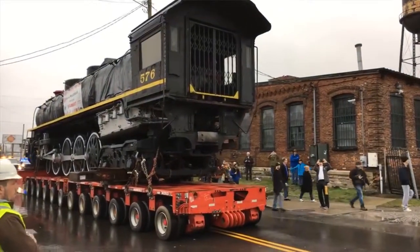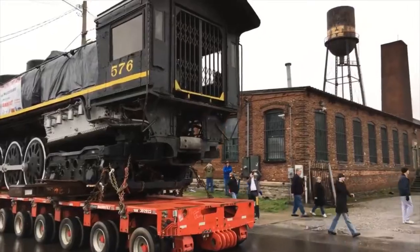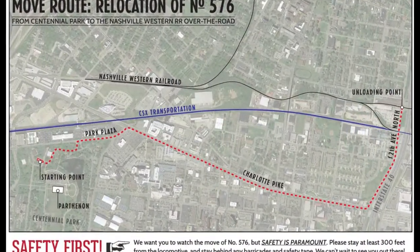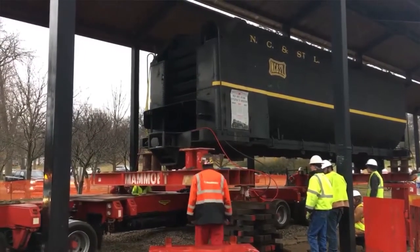The Nashville, Chattanooga, and St. Louis No. 576 moved from Centennial Park to the Nashville and Western Railroad tracks in Nashville, Tennessee this last week. The move was a great success. They moved along Charlotte Avenue and 12th Avenue — about two miles total from start to finish. The tender trucks were sent over first on a separate truck, and the tender was jacked up and put on a heavy trailer.